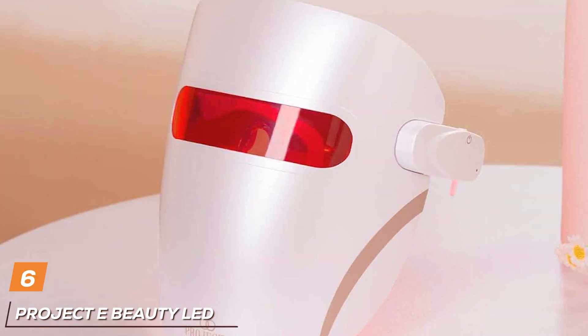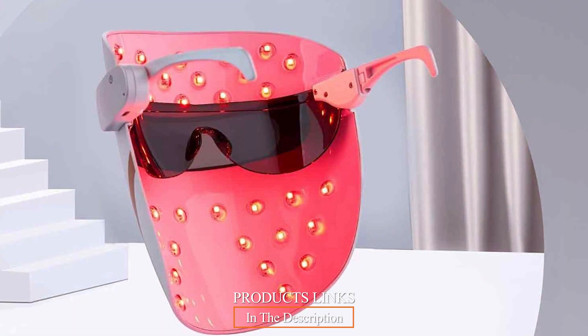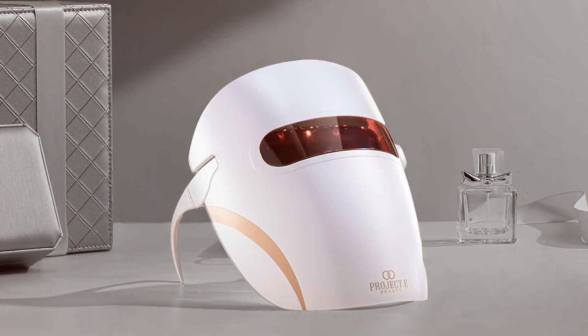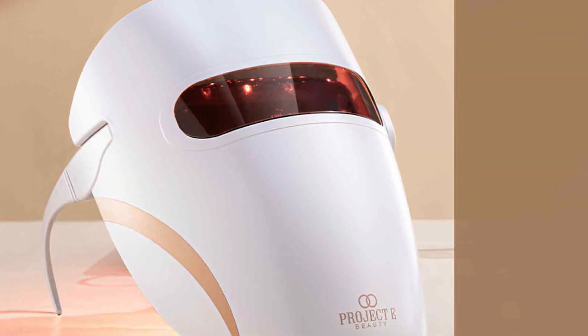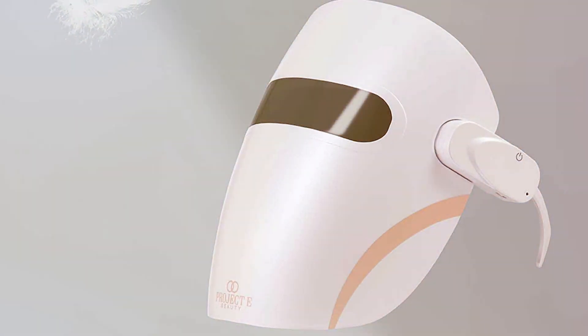Number 6: Project eBeauty LED Therapy Mask — Collagen Boost and Anti-Wrinkle. Project eBeauty's LED therapy mask is a futuristic addition to the skincare world, designed to target aging concerns head-on. This mask covers the entire face, providing an immersive LED therapy experience. Its design is both aesthetically pleasing and functional, fitting comfortably on various face shapes. The mask employs multiple LED colors, each serving a specific purpose. The red light works to boost collagen production, essential for plumping up the skin and reducing the appearance of wrinkles. Users have noted a visible reduction in fine lines and an overall youthful glow after consistent use. Durability is a key aspect of the Project eBeauty mask, crafted to withstand regular use without diminishing its effectiveness. The mask's user-friendly interface allows for easy customization of treatment options, catering to a range of skin needs.